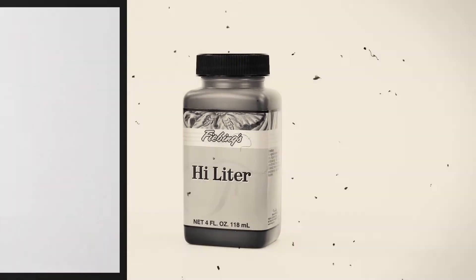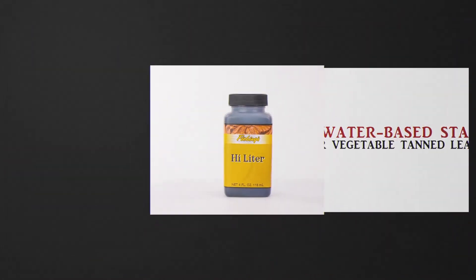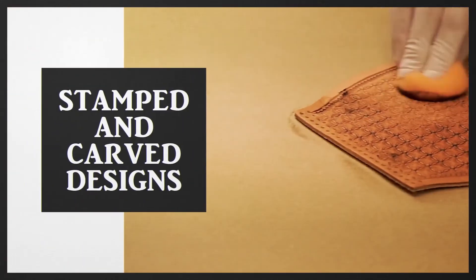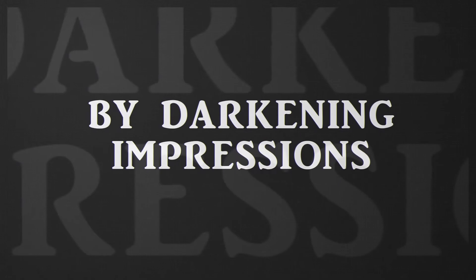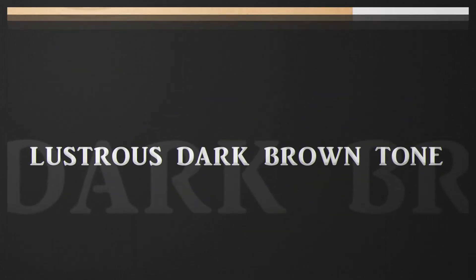Fiebings highlighter is a water-based stain formulated for vegetable tanned leather. It emphasizes stamped and carved designs by darkening the impressions, and creates a lustrous dark brown tone on natural smooth leather.